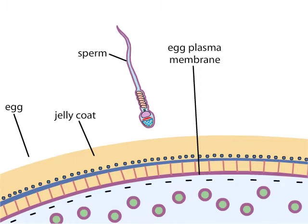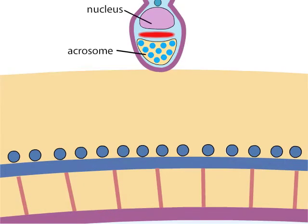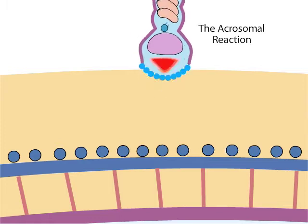In the sea urchin, before a sperm can fertilize an egg, it must first penetrate the egg's outermost barrier, the jelly coat. When a sperm touches the coat, it begins a process called the acrosomal reaction. In the first step of the reaction, the sperm's plasma membrane and acrosomal membrane fuse together, releasing acrosomal enzymes onto the egg. These enzymes are hydrolytic and begin to digest the egg's jelly coat.